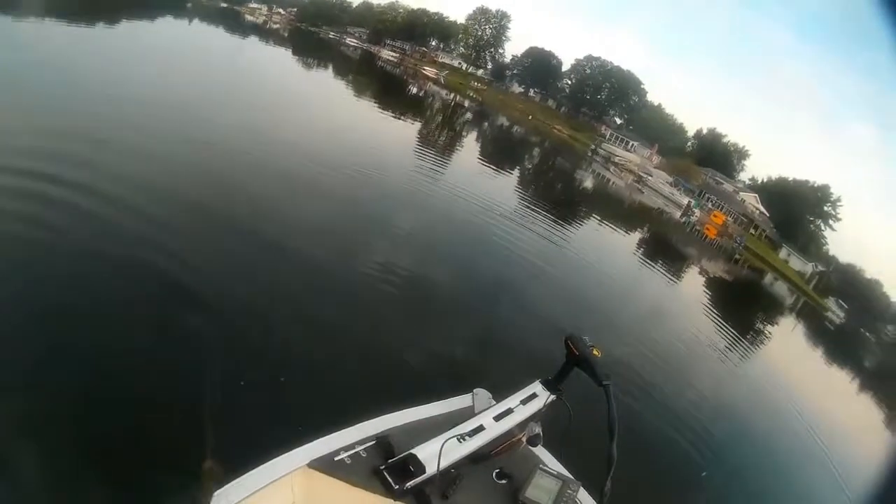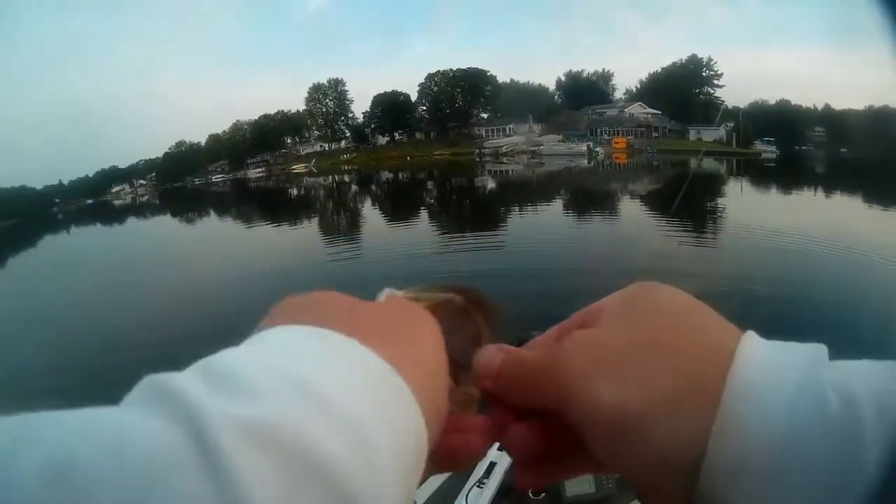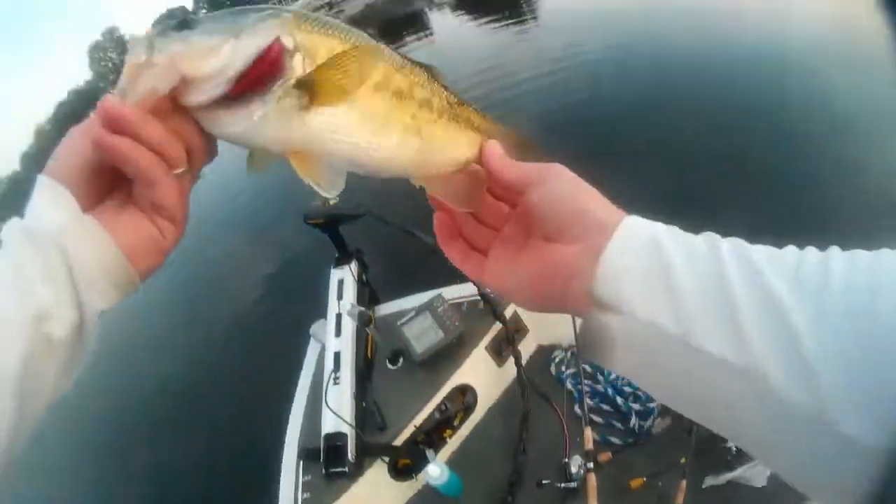Come here, Mr. Bath — there we are. Nice, chunky guy.